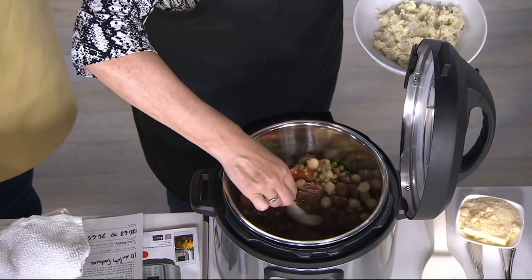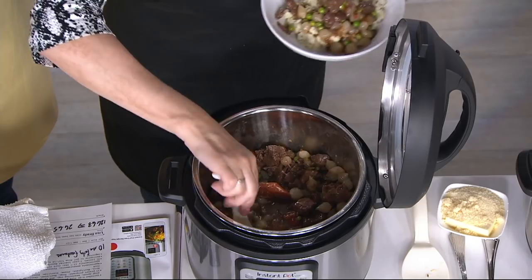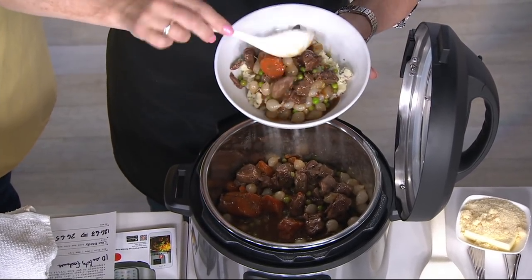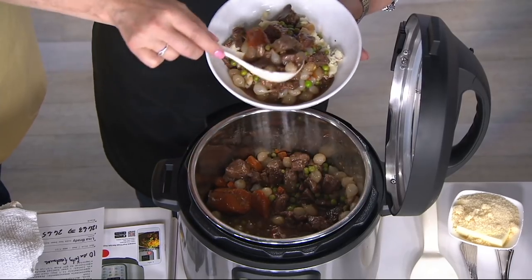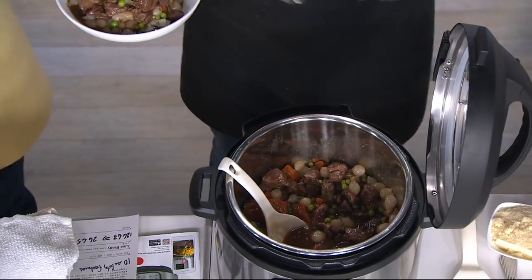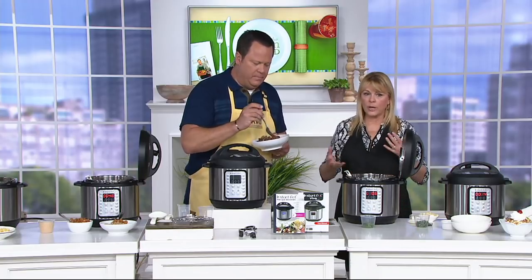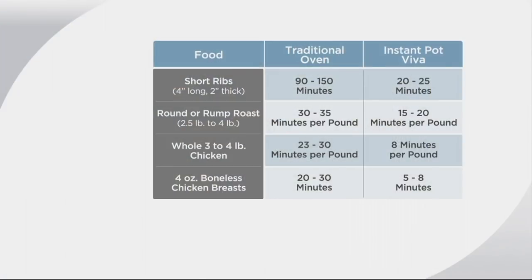Look at this — beef roast with potatoes and carrots. Like I said, you can use lesser cuts of meat because this is going to pressurize and break down the fibers of that meat, so you're getting perfect meat. Cook times are amazing: short ribs, 90–150 minutes in the oven, you're cooking them in one quarter of the time in the Instant Pot. The beef roast — half the time: 15–20 minutes per pound versus 30–35. A whole chicken — one-third the time: 8 minutes per pound versus 23–30. Chicken breast — one-quarter of the time.